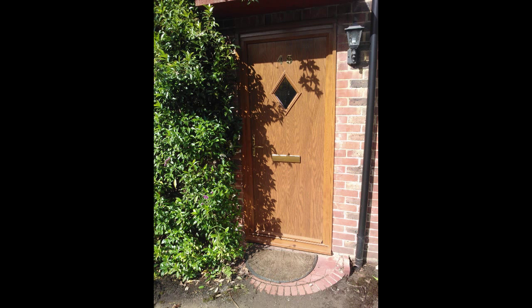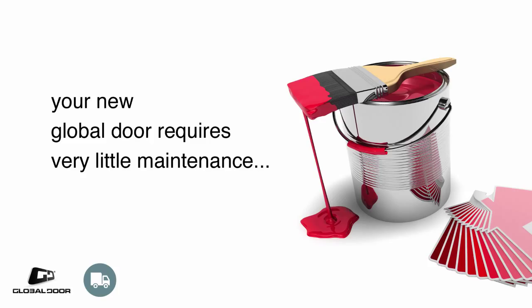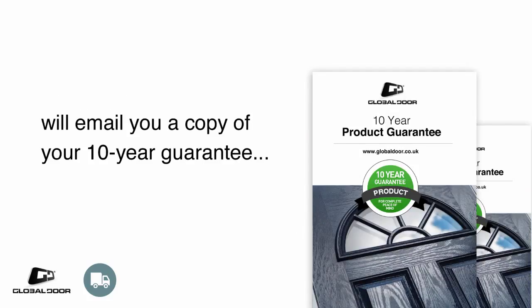After the installation, it's time to stand back and admire your brand new door. A Global composite door will stay looking great for many years with very little maintenance, and we'll email you a copy of your 10-year guarantee to back this up.